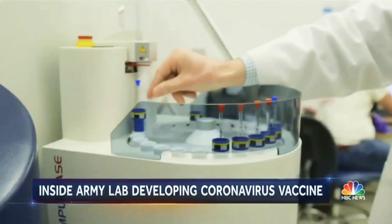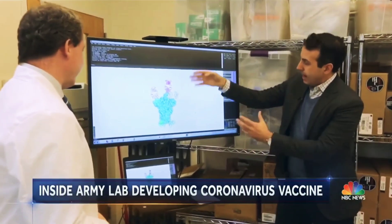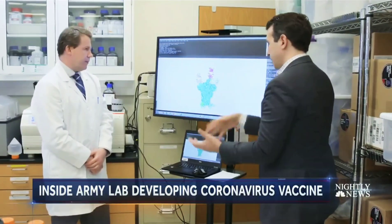Now the race is on to figure out how to stop them. These different colored objects are antibodies, and the goal is to try to get them to block this protein from attaching to the lungs. That's correct.